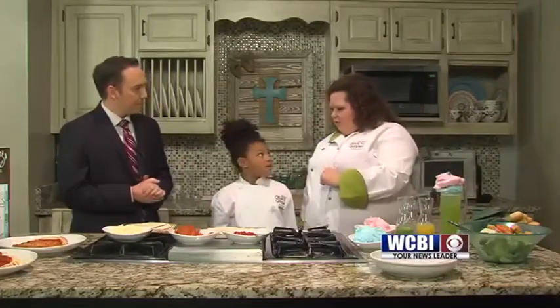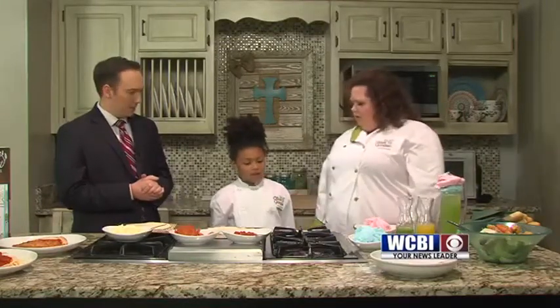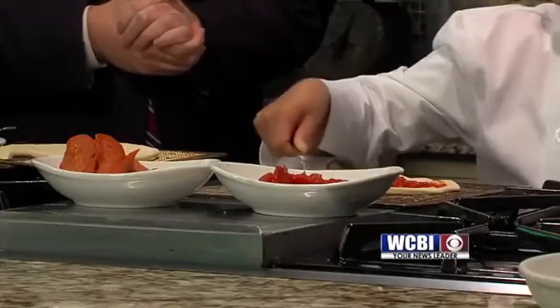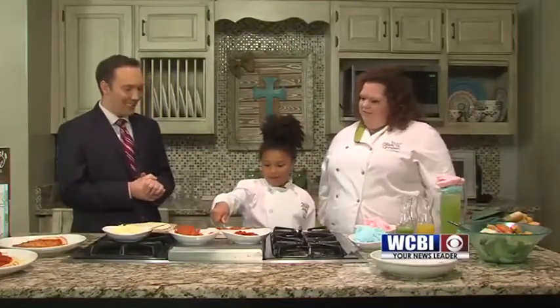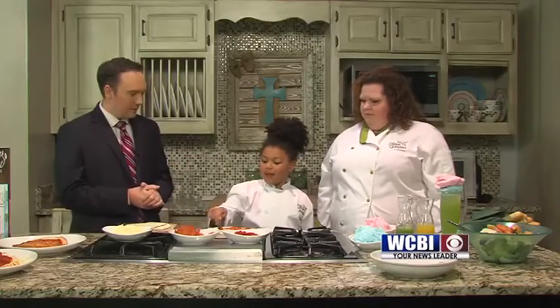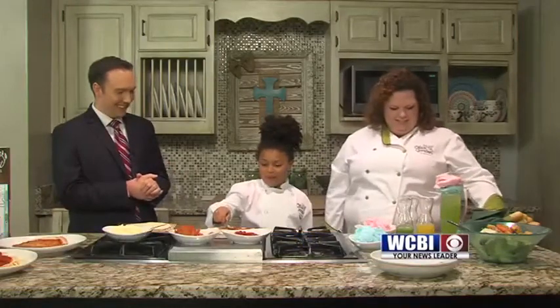Yes, sir. We're going to start with the pizza. We are. So I'm going to let Kendall do this because all kids like to make their own stuff. So if you want to start with your marinara sauce and put it on your pizza dough that we've already got out for you. Do you like pizza, Kendall? I like eating pizza because I always eat pizza at a place called Olive Garden. What do you like on your pizza? I mostly only eat cheese, but I also like pepperoni too. Pepperoni is good. Yeah, that's my favorite part, the pepperoni.